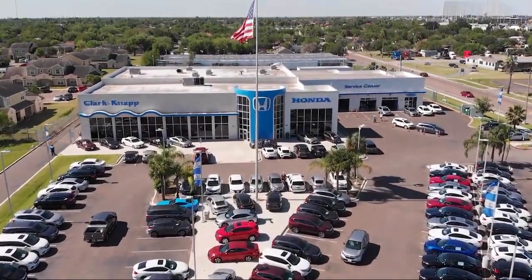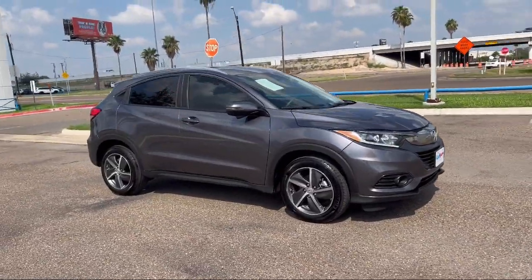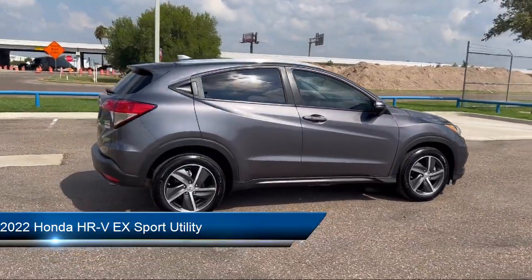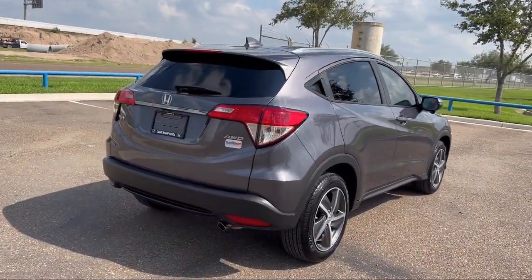Welcome to Clark Knapp Honda, and here's a look at another one of our great vehicles from our inventory. It comes equipped with keyless entry, heated door mirrors, rear view camera, roof rack, heated front seats, and auto high beam headlamp control.